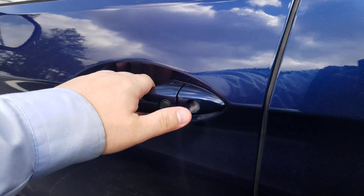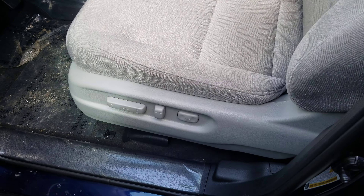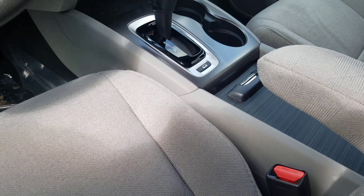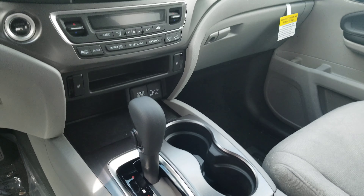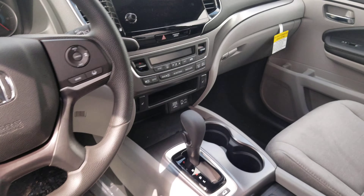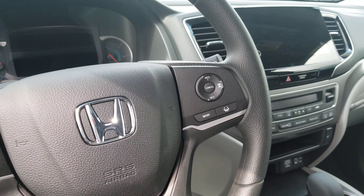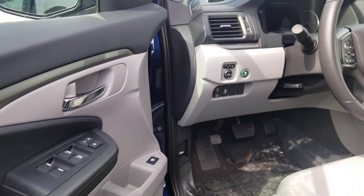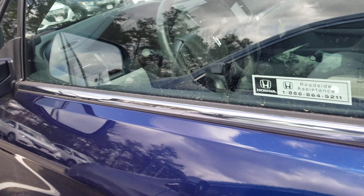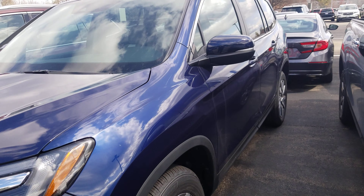Keyless entry. This EX is going to come with power cloth seats, traction select, large touchscreen audio, Android Auto and Apple CarPlay, and all your Bluetooth options and safety features right there at your fingertips. This Pilot also is going to come with remote start and blind spot monitoring.